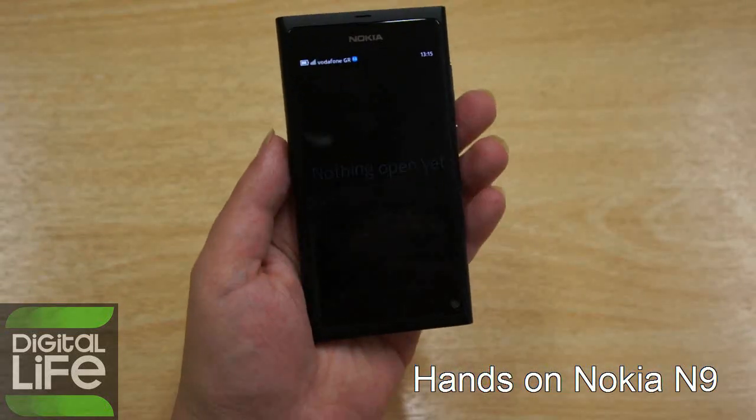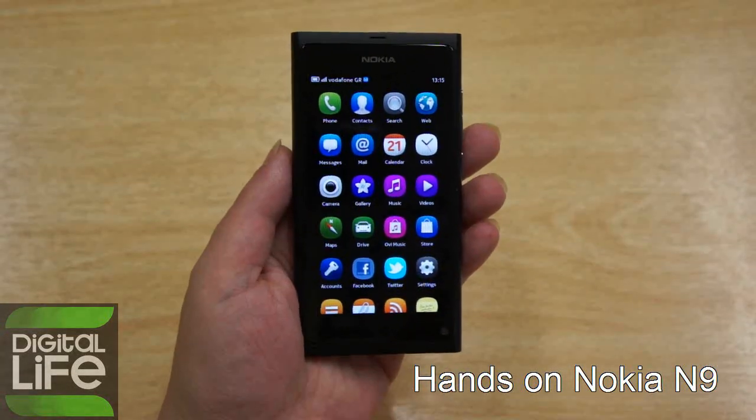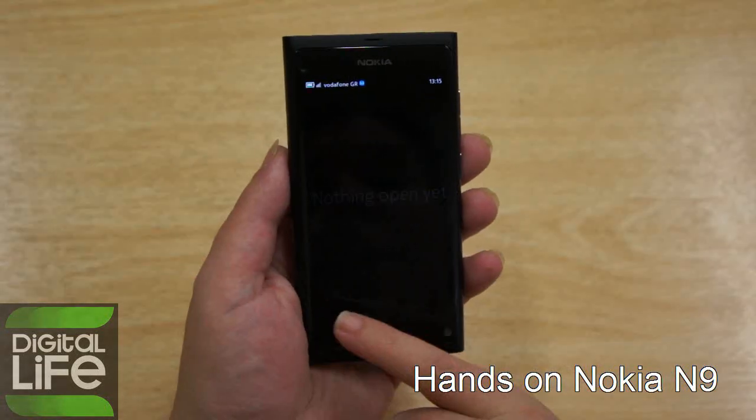Testing this phone, we tried to run simultaneously 36 different applications. It had no problem running them — no crashes, nothing. So we are very happy about it.